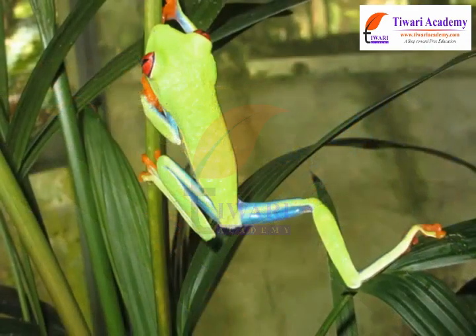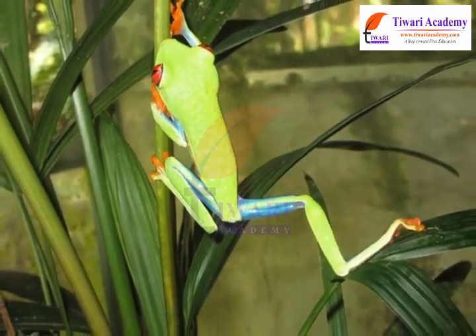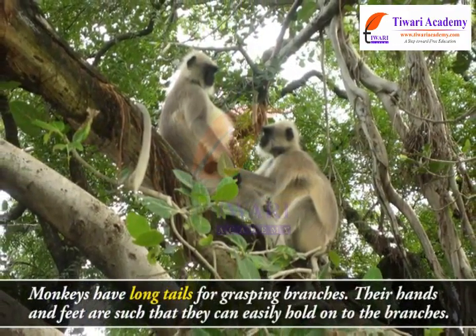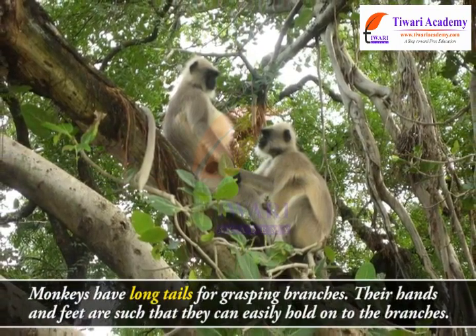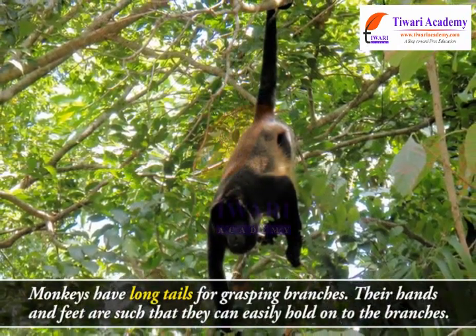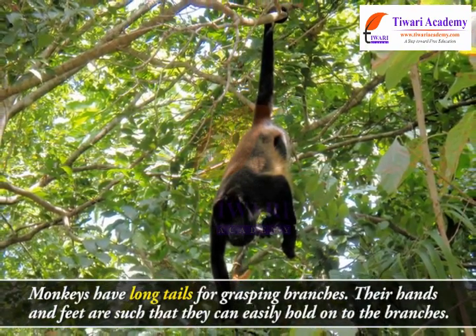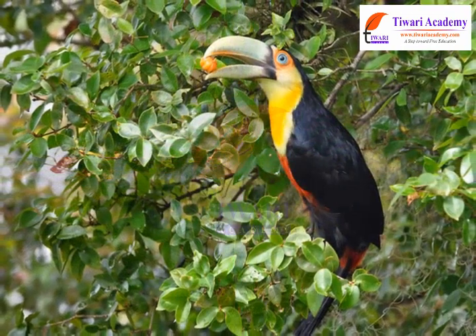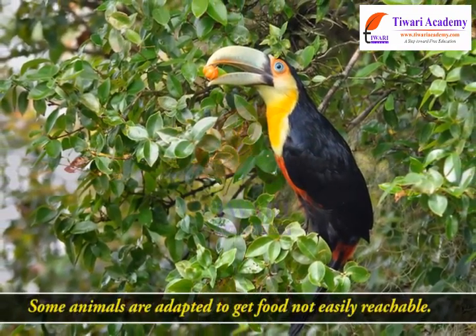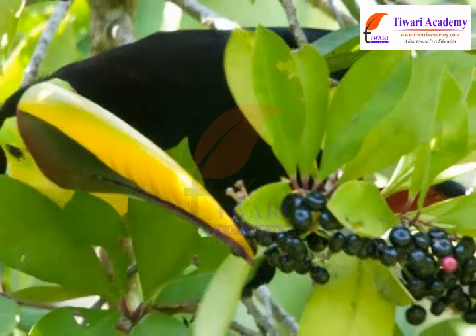The red-eyed frog has developed sticky pads on its feet to help it climb the trees on which it lives. To help them live on the trees, monkeys have long tails for grasping branches. Their hands and feet are such that they can easily hold on to the branches.